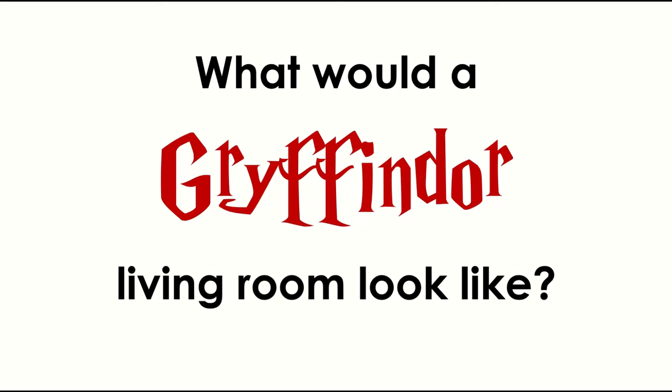If we were making a room for your house based on the Gryffindor common room, what would it be? To me, the no-brainer is a living room, and that's the question we're asking today. What would a Gryffindor-inspired living room look like?